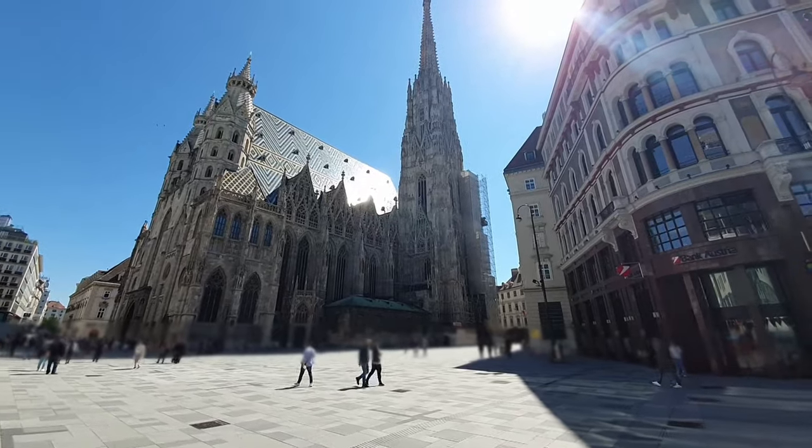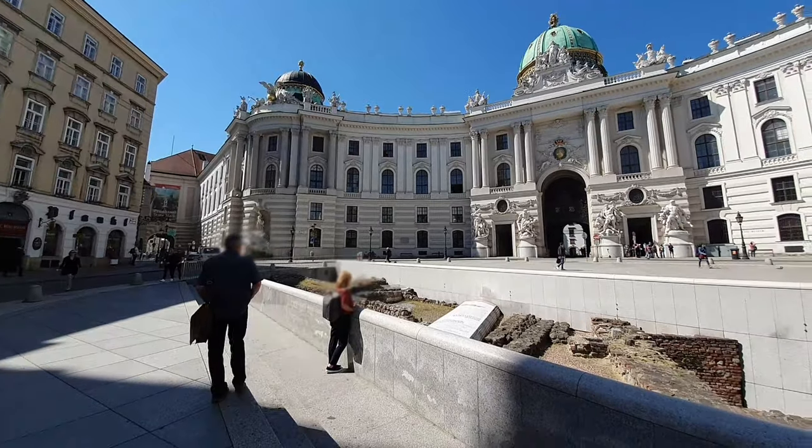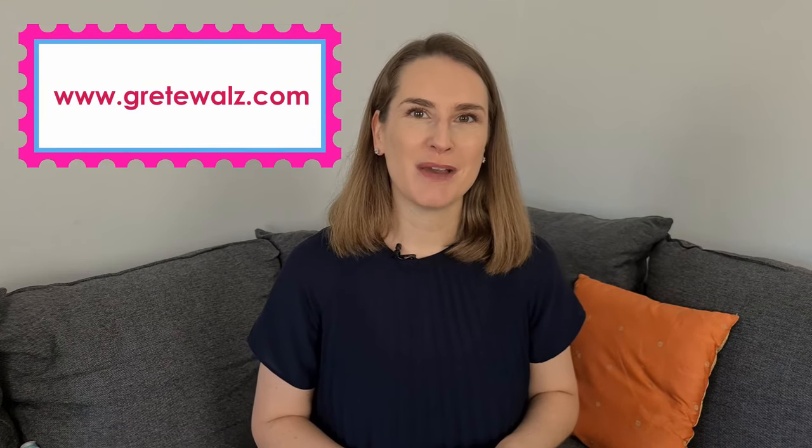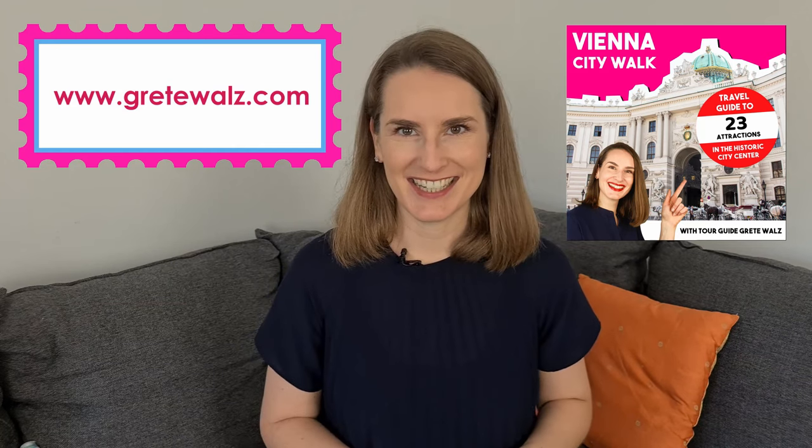Hi, I'm Grete, a certified tour guide, and I make videos for people visiting my favorite city, Vienna. In this video I will show you everything you need to know about the public transport system in Vienna. If you plan to visit Vienna, you might want to visit my website www.gretewalz.com, where you can either book a tour with me or purchase my audio guide to explore Vienna's city center.